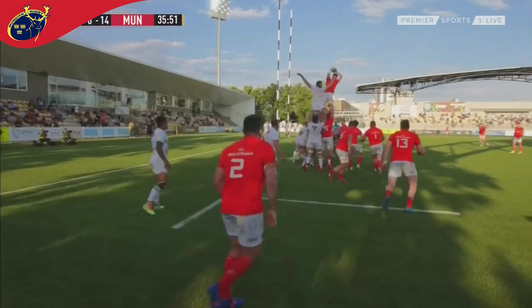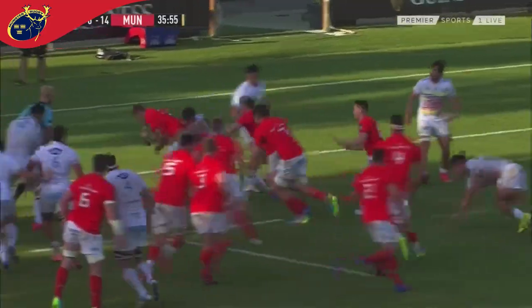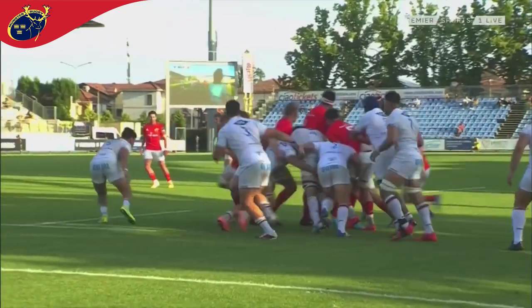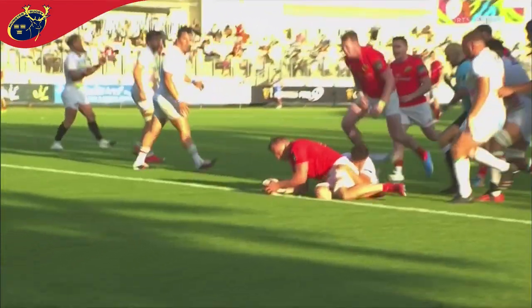Munster line out — it goes, and it's claimed by Munster. Around the corner they go once more, and it's a result — a try. Over once more goes Coombs, it's his second. And Munster — well, that was oh so easy.